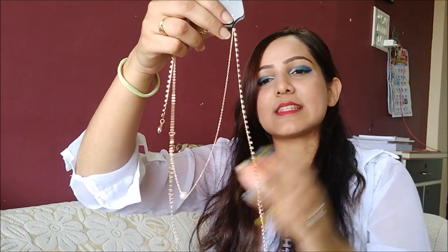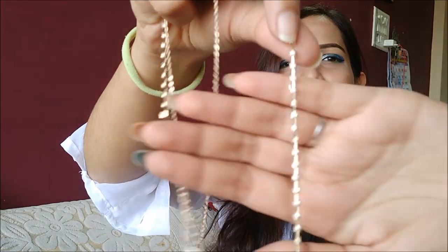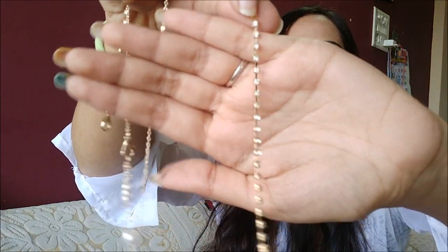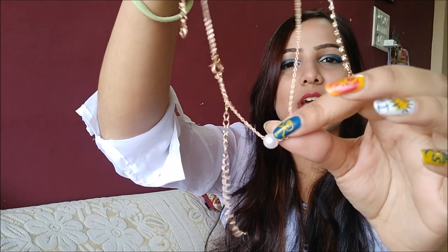The next thing that I got is this fox pearl pendant rhinestone choker. It has two layers — one layer with rhinestones, and then the next layer which has a pearl. It's from Shein. I got this for 133 rupees.